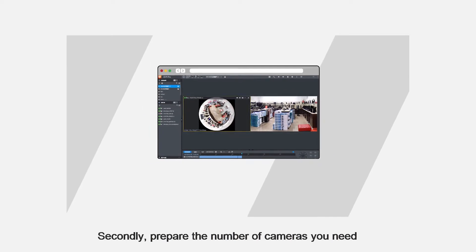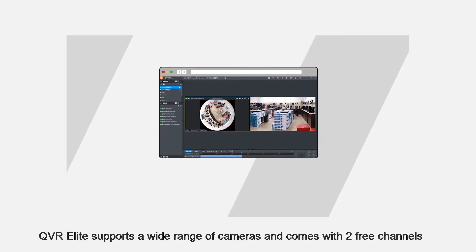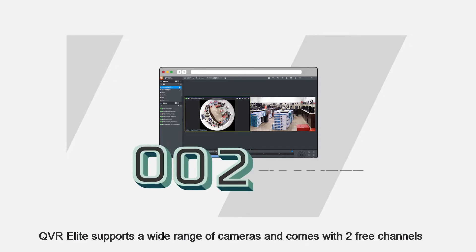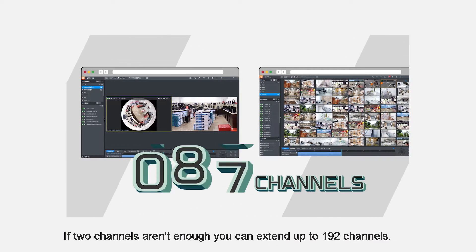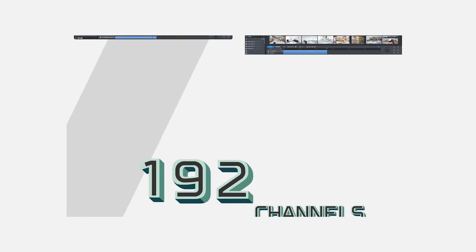Secondly, prepare the number of cameras you need. QVR Elite supports a wide range of cameras and comes with two free channels. If two channels aren't enough, you can extend up to 192 channels.